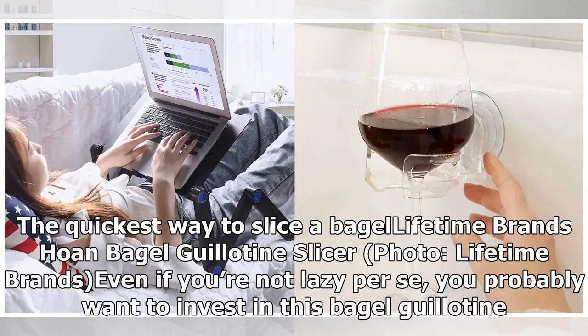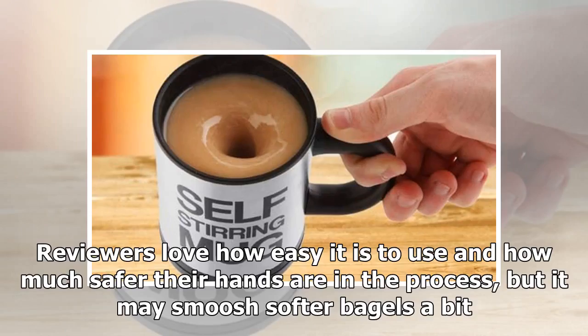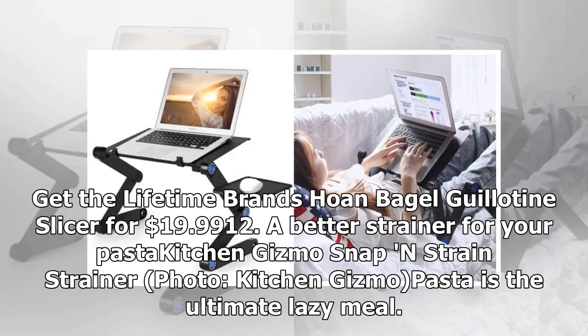Product 11: The quickest way to slice a bagel — Lifetime Brands' own bagel guillotine slicer. Even if you're not lazy per se, you probably want to invest in this bagel guillotine. Cutting a bagel perfectly in half can be difficult, not to mention dangerous, but this handy gadget manages to do it in one fell swoop. Reviewers love how easy it is to use and how much safer their hands are in the process, but it may smoosh softer bagels a bit. Get the Lifetime Brands' bagel guillotine slicer for $19.99.